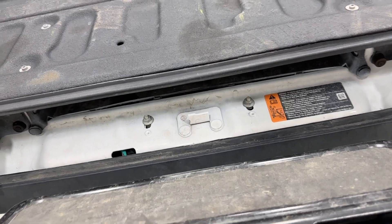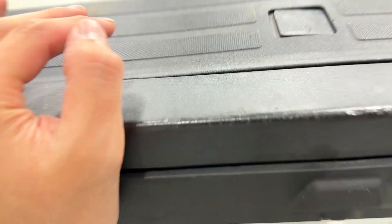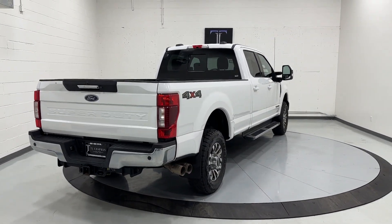Let's go ahead and put this back in, make sure it's locked in. Here's your bed with a bed liner as well. Let's go ahead and continue our walk around — the truck also has tow mirrors.